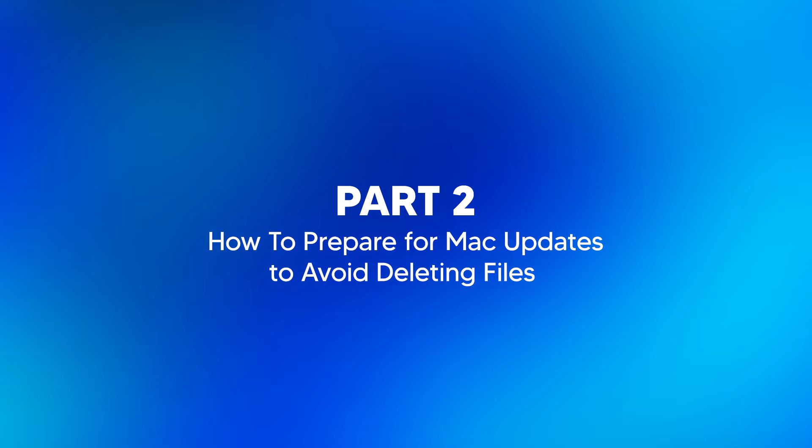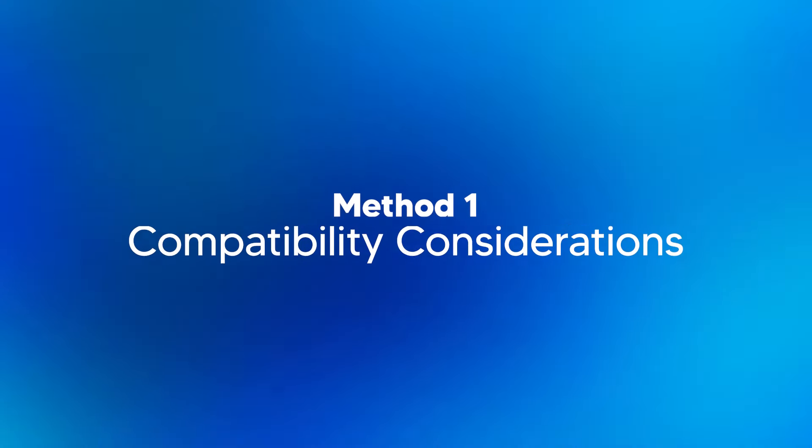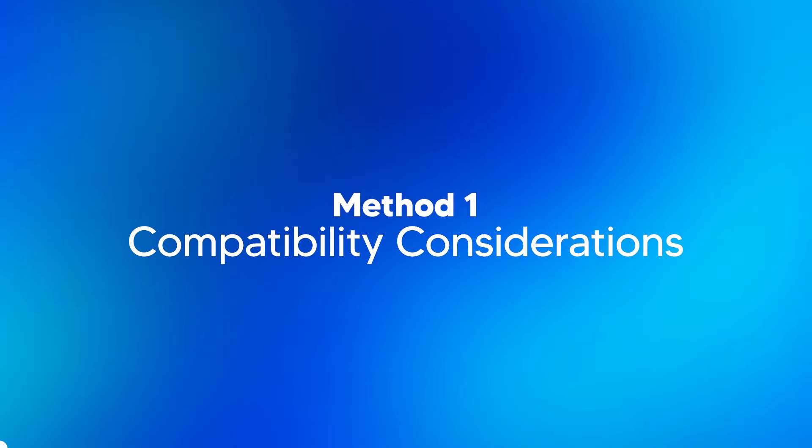So what's the solution to protect your data in all these situations? Let's figure it out now. How to prepare for Mac updates to avoid deleting files? Before installing any Mac update, make sure your device is prepared for it. Here we're sharing the details.